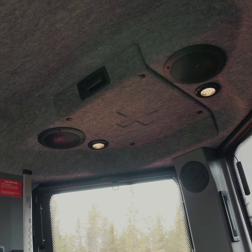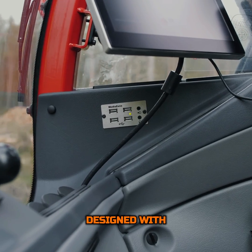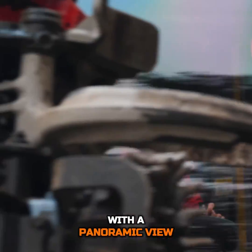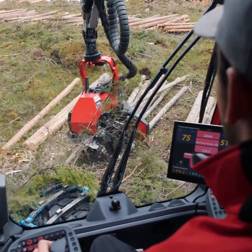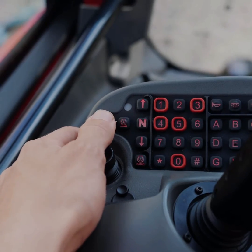The cabin of the 931XC is a fortress of comfort and technology. Designed with ergonomics in mind, it provides operators with a panoramic view of their working environment, reducing fatigue and increasing safety. The controls are intuitive, making the complex task of harvesting as seamless as playing a video game.